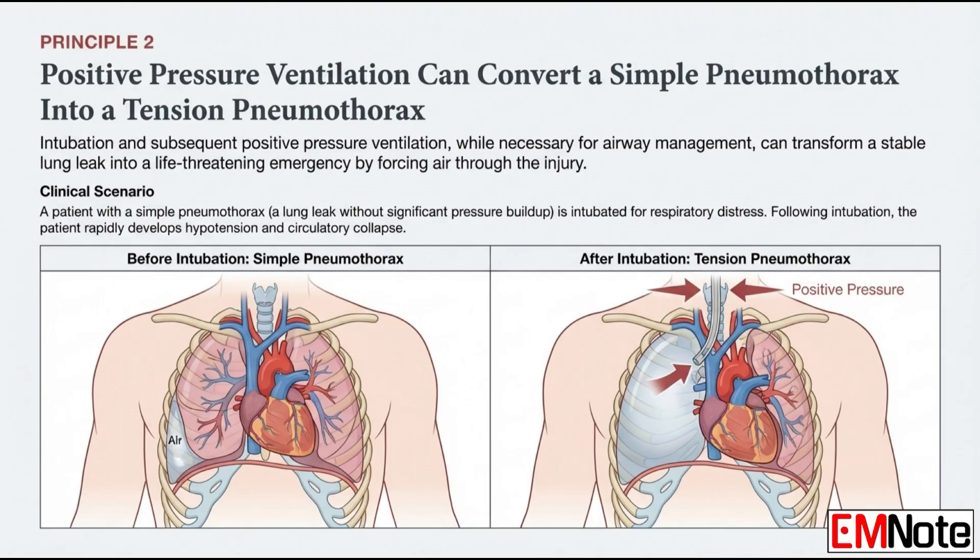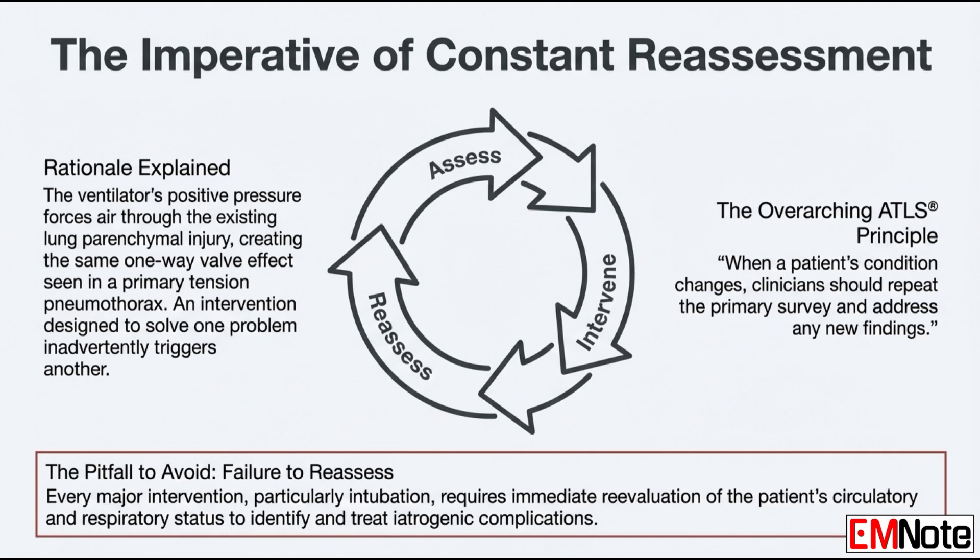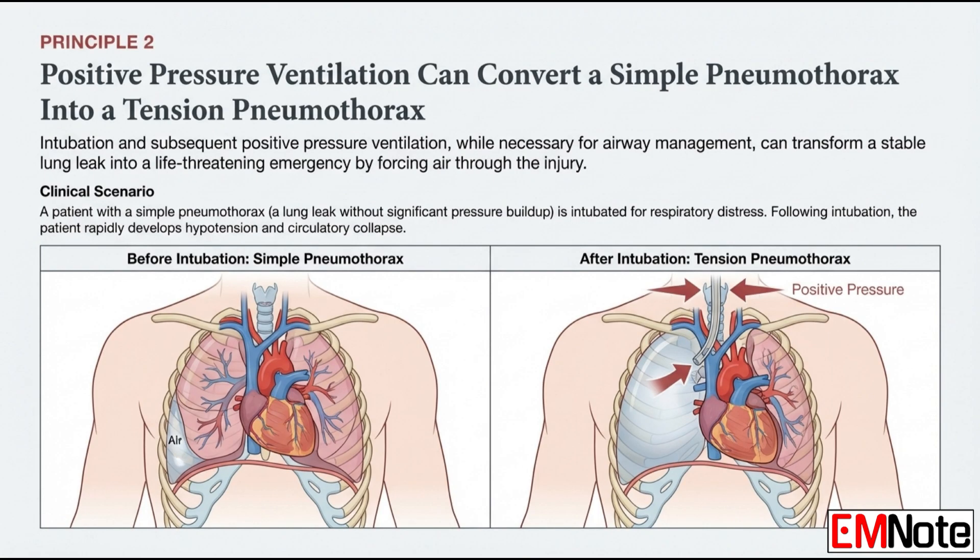The protocol is clear: anytime a patient gets worse, especially right after an intervention like intubation, you go back to square one. Repeat the primary survey immediately. Assume the intervention caused the problem. So if that blood pressure tanks right after you intubate, your first thought is not 'let's tweak the vent' — it's 'check the chest.' Auscultate immediately. If the breath sounds are gone on one side, you decompress. No hesitation. You fix the catastrophic mechanical problem first.